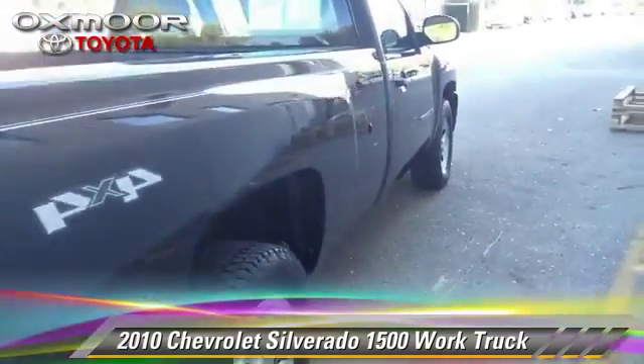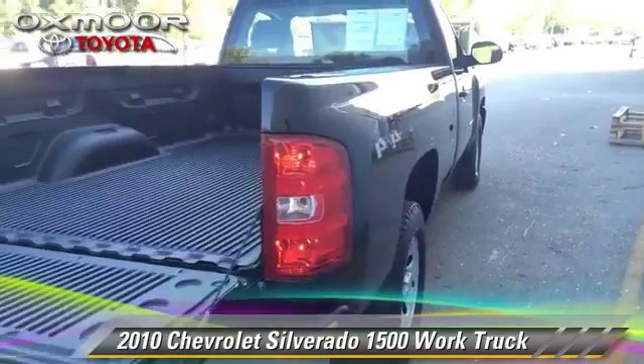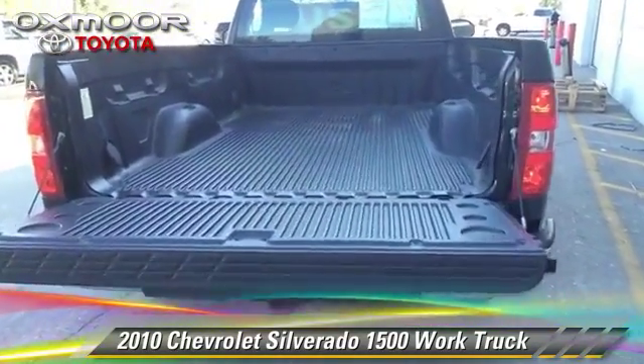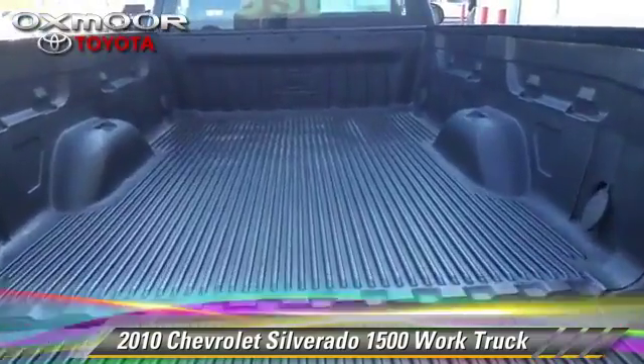Safety features include traction control, four-wheel ABS, and stability control. Give us a call to schedule your test drive.